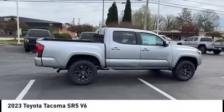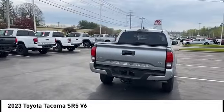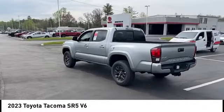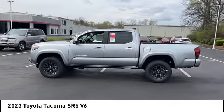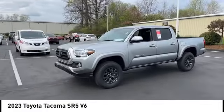Stop by and take a look at the 2023 Tacoma. The Toyota Tacoma boasts a roomy interior, a powerful V6 option, and excellent off-road capability, and has been named the best-selling compact pickup by MotorIntelligence.com five years in a row.